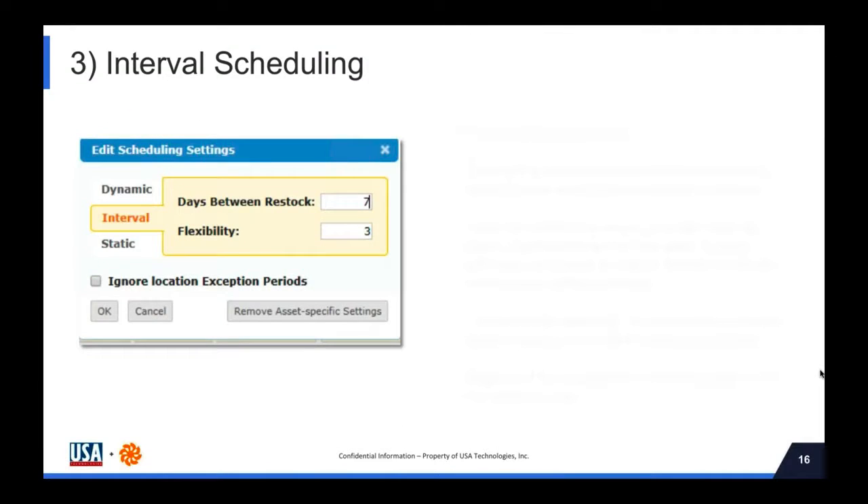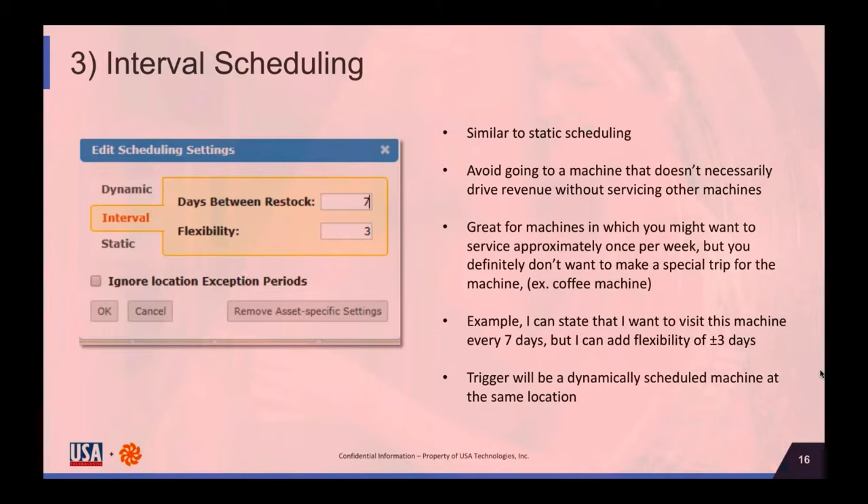The last type is interval scheduling, which is similar to static scheduling but I look at it as a hybrid between dynamic and static. It allows you to avoid machines that don't necessarily drive revenue, and it's great for machines you want to service once or twice a week without making a dedicated trip. For example, you can set a machine to be seen once every seven days, but allow plus or minus three days of flexibility — so when a dynamic machine gets called in, it can bring this machine along with it. That's your second level of efficiency.